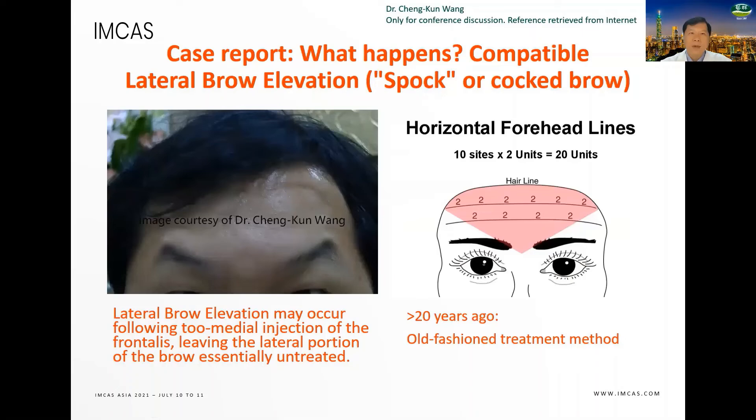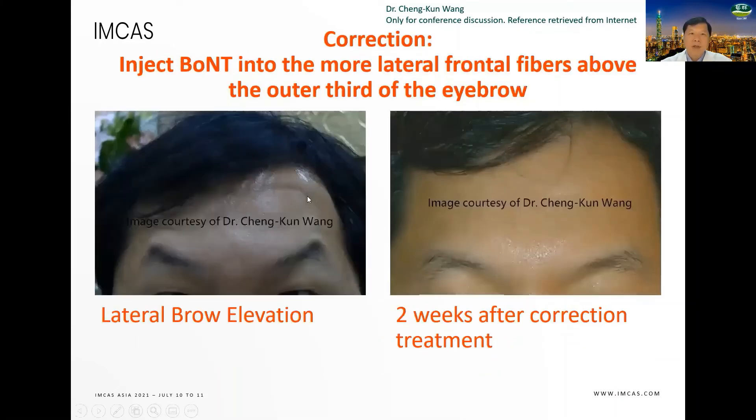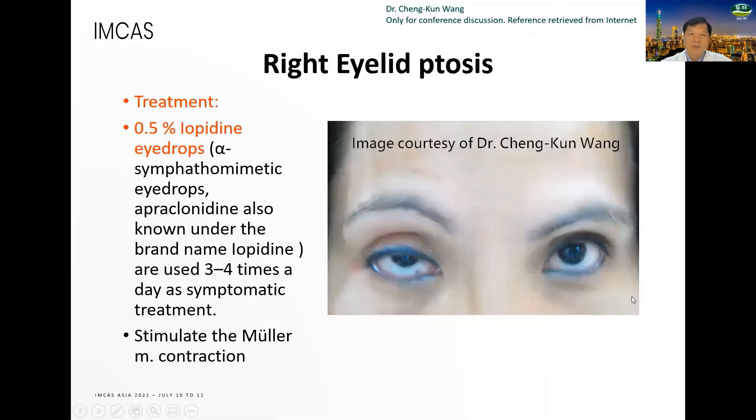What happens? Lateral brow elevation — you can find lateral eyebrow elevation compared to the early days treatment method. The correction: you must inject here and here. The correction can be performed by injecting Botox 1 to 2 U or dysport into the more lateral frontalis fiber above the outer third of the eyebrow. After injection at these points, two weeks after correction the eyebrow becomes normal. For right eyelid ptosis, we can treat it with 0.5% apraclonidine eye drops.